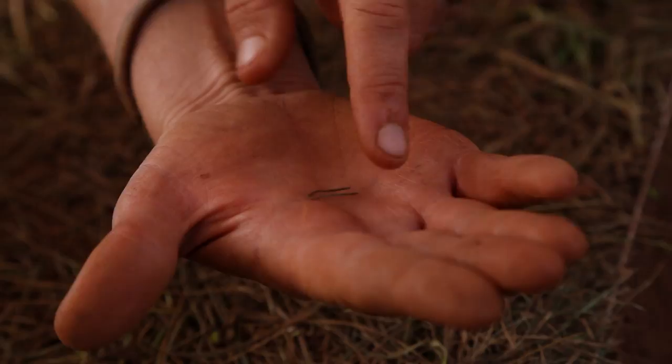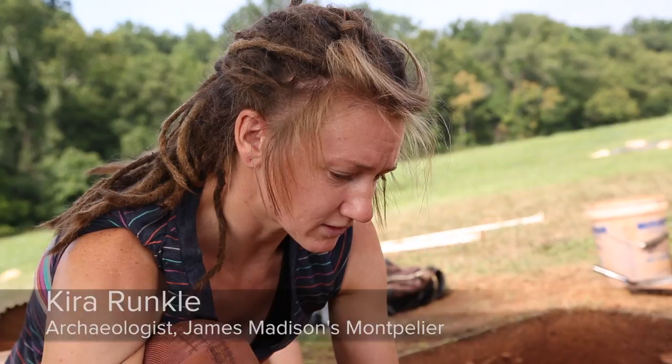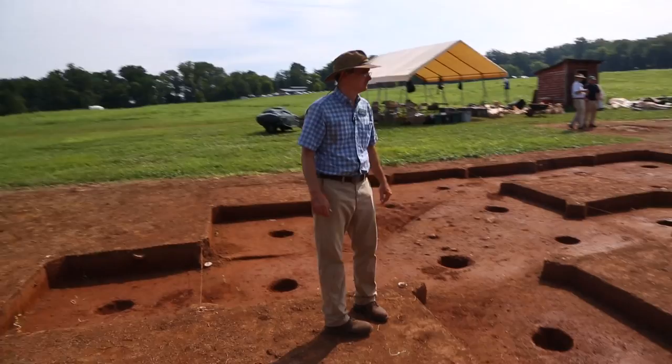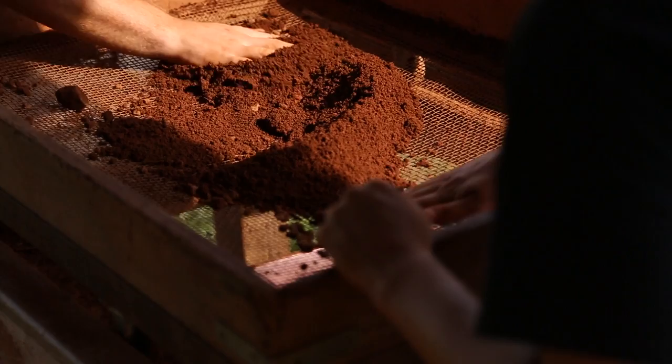This is pretty interesting because it's indicative of women sewing out in this area or just being present out here in the field, which is pretty cool. What we're trying to do is understand three different aspects of the site: where the structure is, where the yard area is, and also recover trash deposits for the household items. It was abandoned in the 1840s and it's basically been untouched. Every nail, piece of glass, ceramic that we find — we have the utmost certainty it belongs to the folks that were living here, which were Madison's enslaved workers.